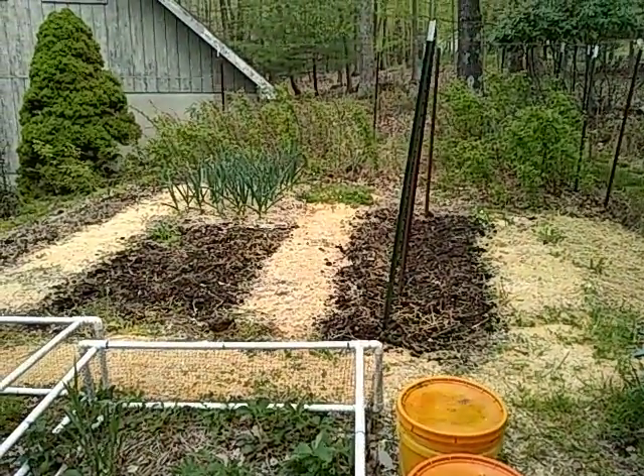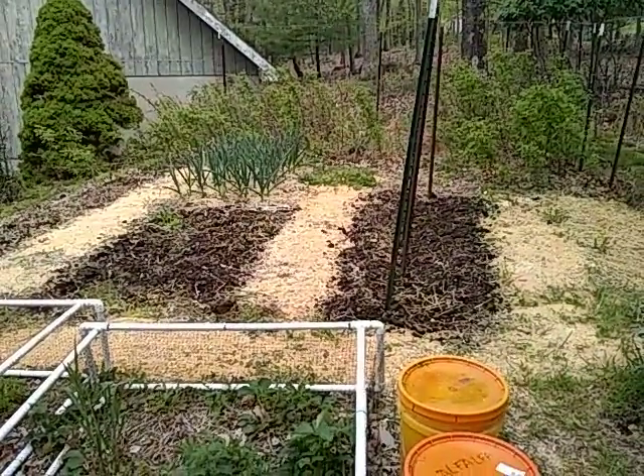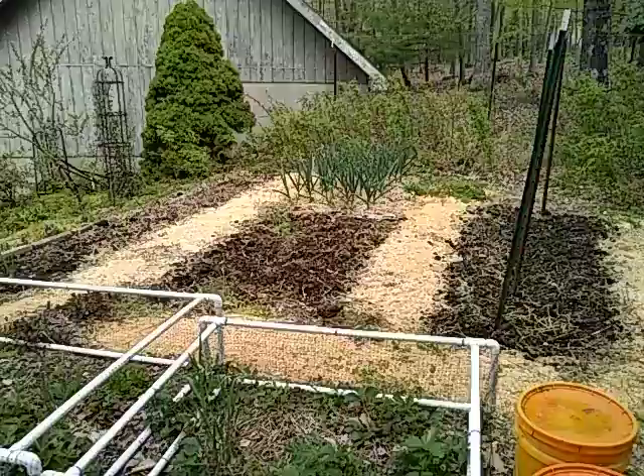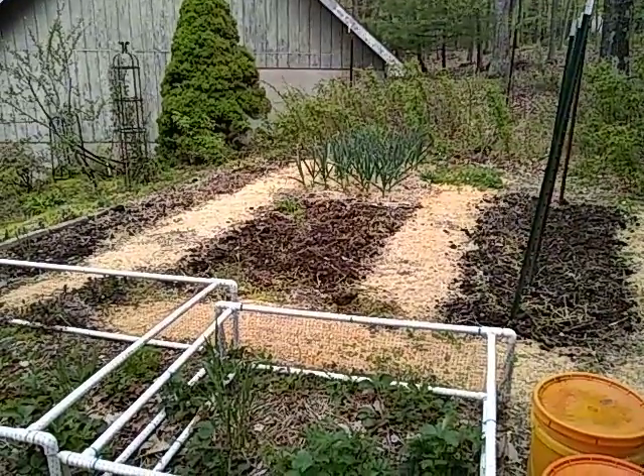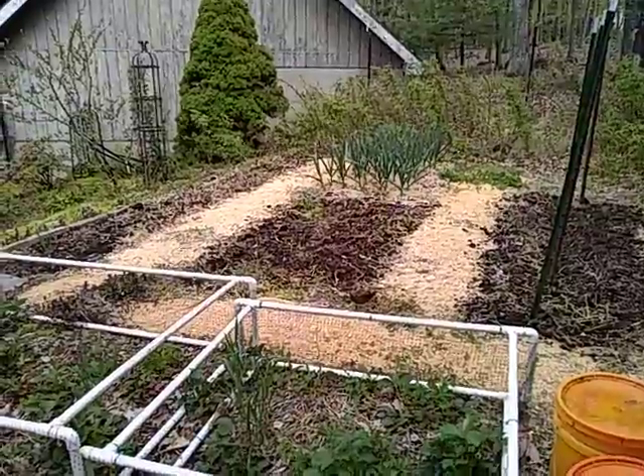Next row has garlic on the far end and it'll have potatoes in it. Also have tomatoes in this year. And on the far row there will be onions, carrots, and a few other assorted things.